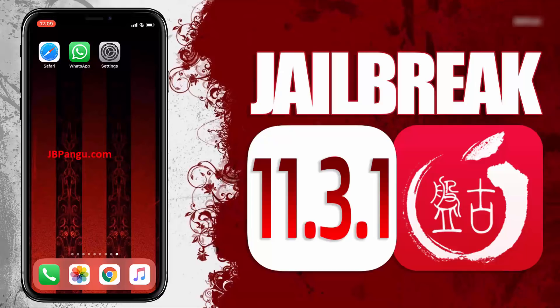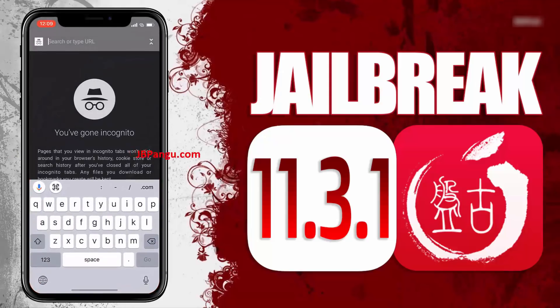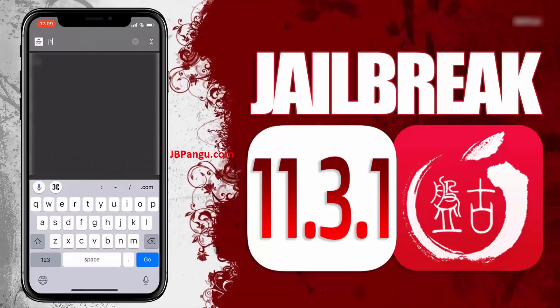For more stability, this Pangu release is completely web-based so you can jailbreak your iPhone, iPad or iPod without the need of a Mac. Make sure you are connected to a strong internet source and your iDevice is at least 70% charged, so let's proceed to the jailbreaking.